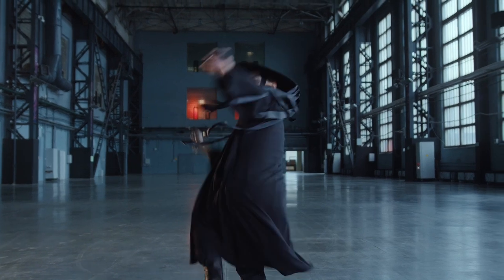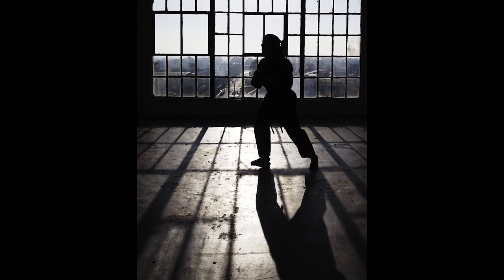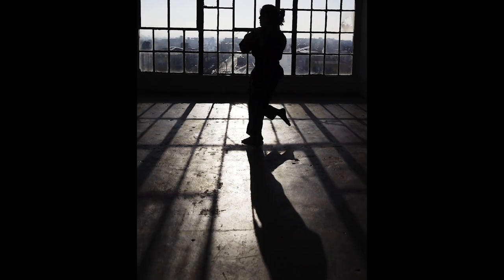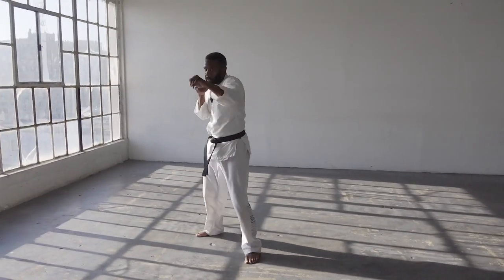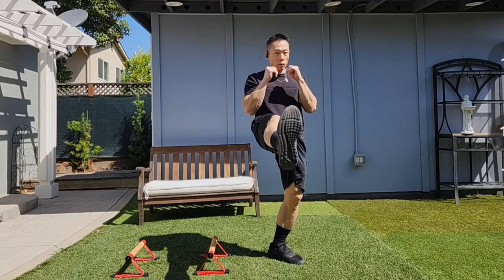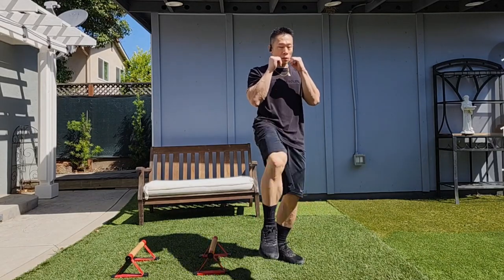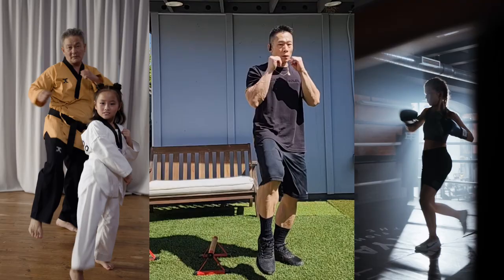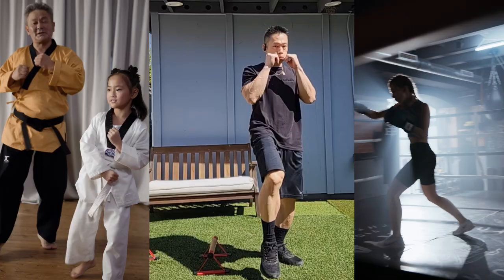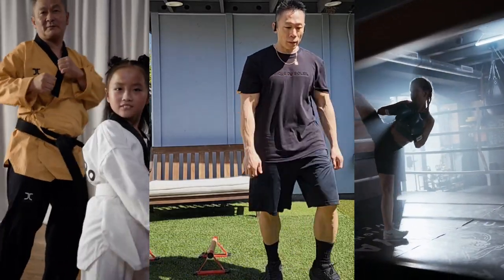Front kicks can be used strategically to create distance, disrupt an opponent's balance, set up other techniques, or defend against incoming attacks. They are commonly used as a training tool to develop kicking speed, accuracy, and control, and are often incorporated into kicking drills and combinations. In self-defense situations, a well-executed front kick can create enough impact to deter an attacker. Front kicks can also be combined with punches, roundhouse kicks, and knee strikes to create versatile and dynamic combinations in martial arts and combat sports.